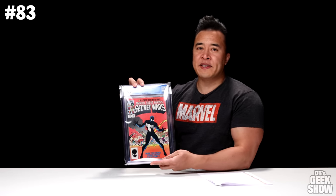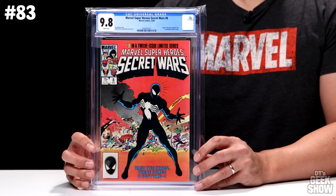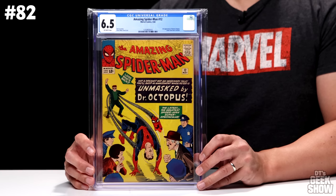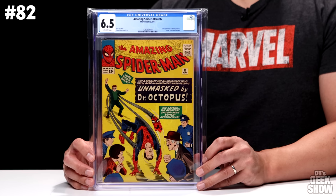Fast forward to 1984 — we have Secret Wars number 8, which of course features the origin of the alien symbiote that eventually becomes Venom. The cover says "Amid the chaos, there comes a costume." This one has been on the rise due to all the popularity with Venom in recent years. In a 9.8 white pages it's valued at $800. For comic 82 we have The Amazing Spider-Man number 12, which came out in 1964. It features the third appearance of Doctor Octopus and a letter from Dave Cockrum. Stan Lee story, Steve Ditko art and cover. The tagline reads: "It's not a dream, not an imaginary tale — you'll gasp in amazement when Peter is unmasked by Dr. Octopus." No first appearances, but it's a classic — graded 6.5 off-white pages, valued at $800.